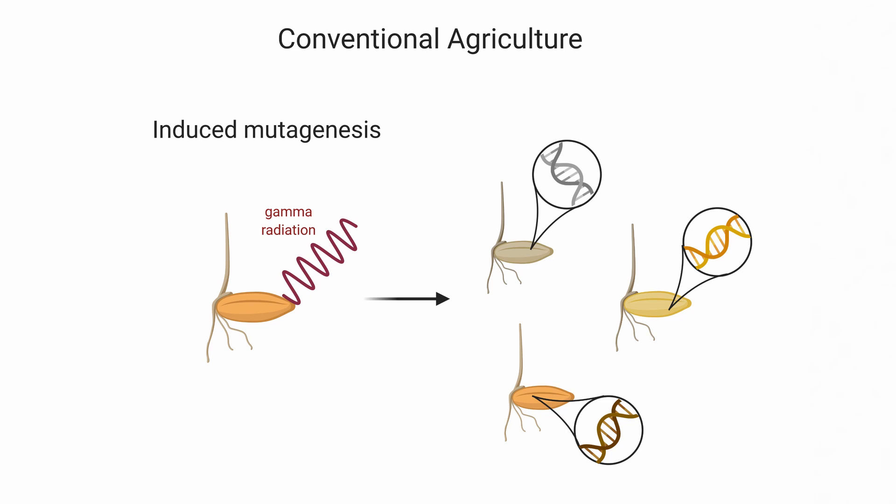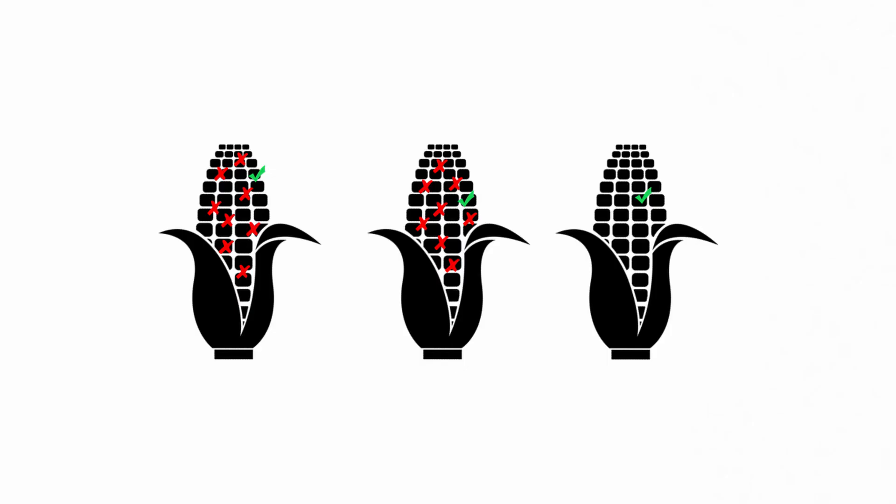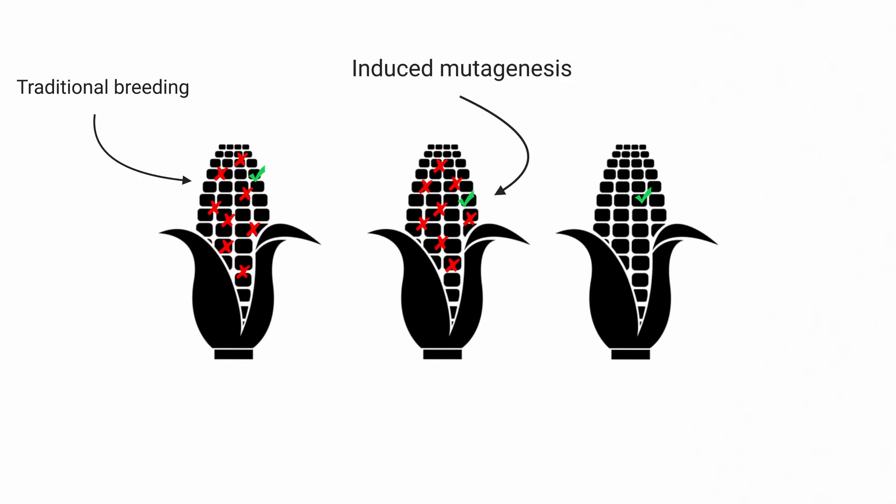This way, plant breeders hope to obtain plants with a variety of phenotypes, from which they can choose the ones that are most beneficial or desired. Basically, breeders generate plants with many random mutations hoping for the best. This technique has been used for decades and the resulting plants are a normal part of our everyday diet without getting much attention. As mutagenesis is basically traditional breeding just at a much faster rate, it has the same amount of unwanted mutations.